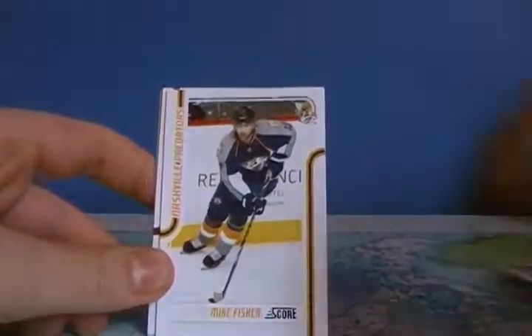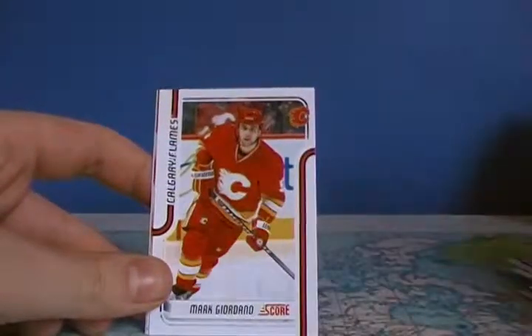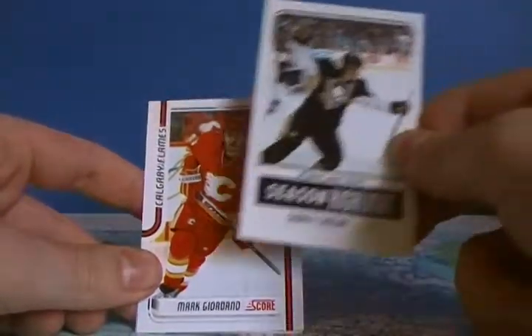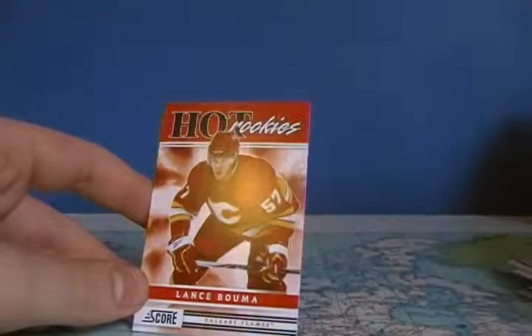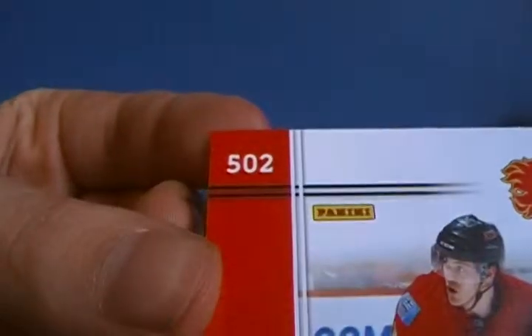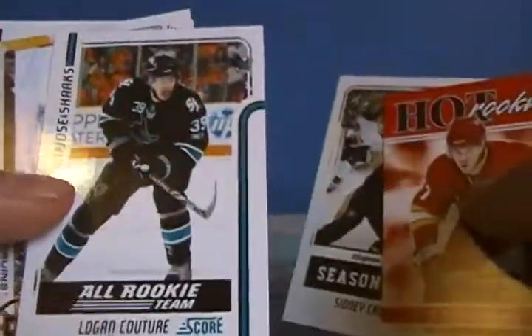Out of all the glossies you can get, that's probably one of the better ones because they don't have rookie gloss parallels. Crosby on the back, P.K. Subban on the front, Mike Fisher, Thomas Vanek, Lars Eller, Mark Giordano — and a Sydney Crosby glossy, so that's actually not bad. And a rookie of Lance Bouma, number 502 — so no short print rookies, but we got a glossy of Sidney Crosby and an all-rookie team glossy of Logan Couture.